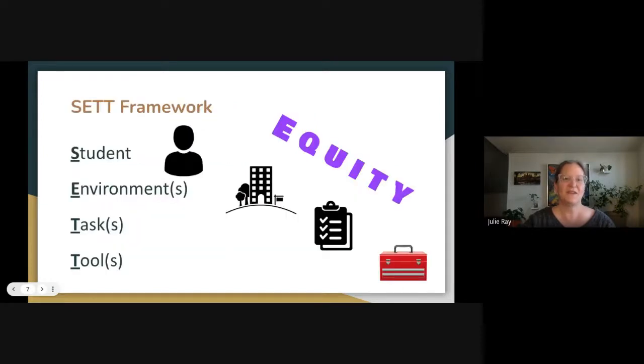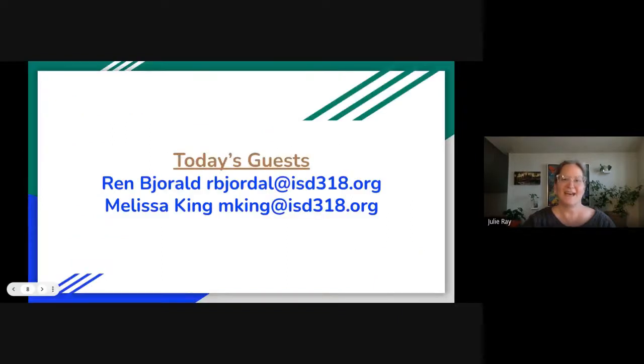Whenever we're looking at assistive technology, we think about the SET framework — that's the student, the environments, the tasks, and then the tools. And of course, with all of that, we use a lens of equity to make sure that every student is getting exactly what they need. Now I'm going to turn it over to Melissa King and Rhett Bjordahl, who are going to talk to us about some centers and using assistive technology in those.